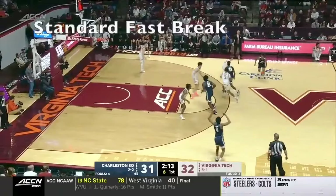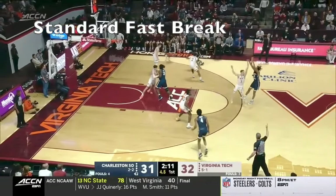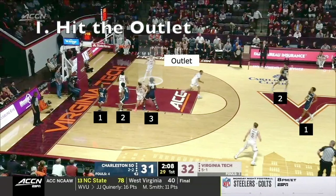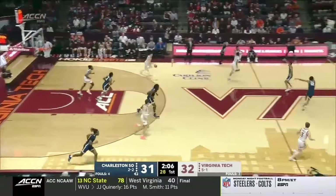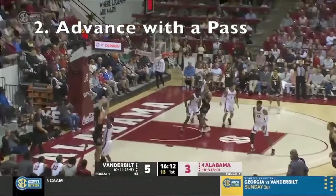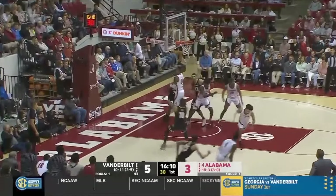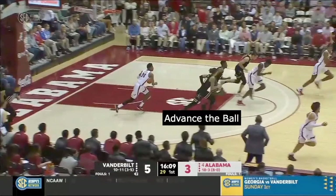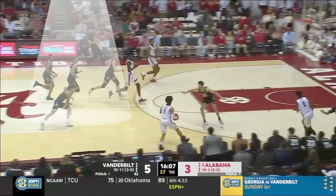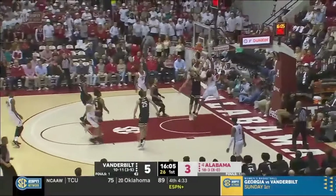But the majority of the time you're going to have a standard fast break situation where it's five-on-five. Most coaches will teach their team to crash three players for offensive rebounds and have two players get back. So this is typically what you're going to see in transition. The first thing we need to do is get the ball to the outlet or someone who can push the ball up the floor — the faster we do this, the faster we can start our break. The next key is advancing the ball with the pass. The ball always moves faster through the air than on the ground, and if you can throw it ahead, oftentimes it will beat the defense down the court and you'll be able to score before they get set up.